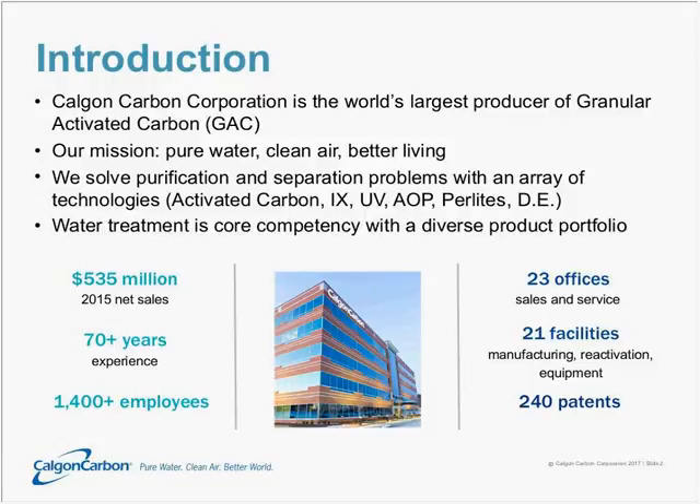Water treatment is certainly a core competency for us, but we like to note there are many hundreds of different applications for activated carbon. Our 2015 net sales were $535 million. We have over 70 years' experience in the manufacture and application of activated carbon, employing over 1,400 people across 23 offices and 21 manufacturing facilities globally, and we currently hold over 240 patents.